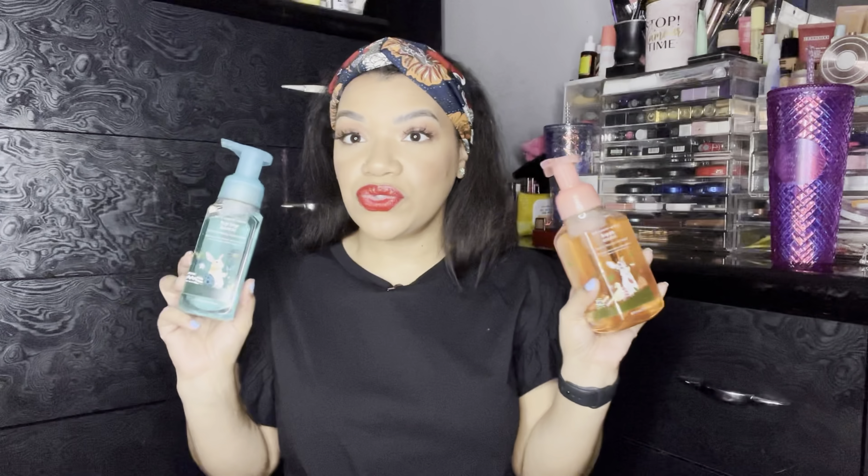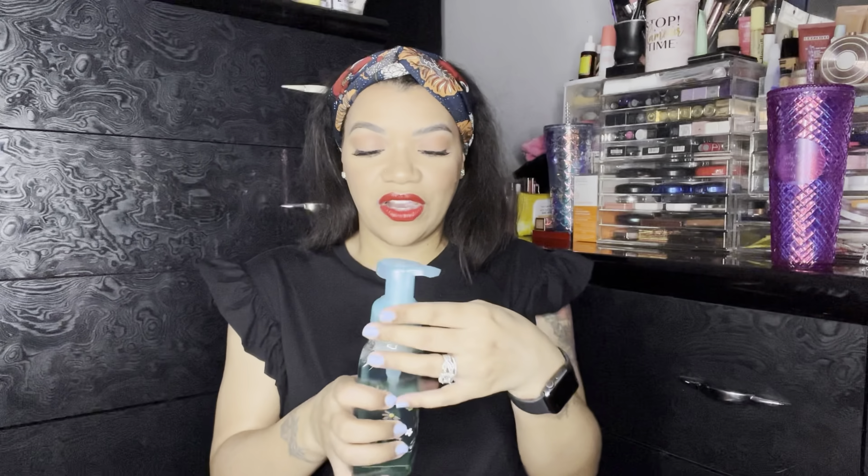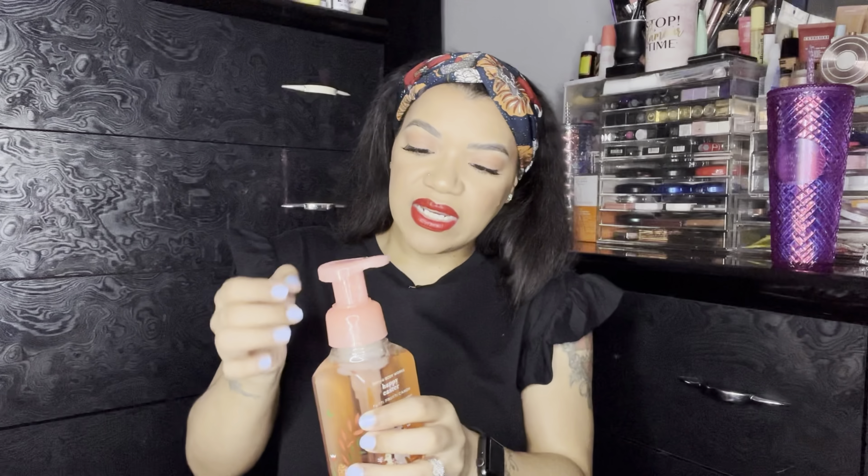I also picked up two of the Easter scents. The first one is Hip Hop Hooray Cottontail Cake Pop — this is Delicious Cake Batter, Rainbow Sprinkles, and Fluffy Butter Cream. To me, this smells like pretty much any of their cakey, buttery, creamy type scents. It smells really, really good, and I am a die-hard fan for any type of cakey scent. The other one is Happy Easter Tutti Frutti Candy — this is Sweet Jelly Beans, Mixed Berries, and Sugar Lemon. It's a very sweet, juicy scent — it smells like jelly beans to me.